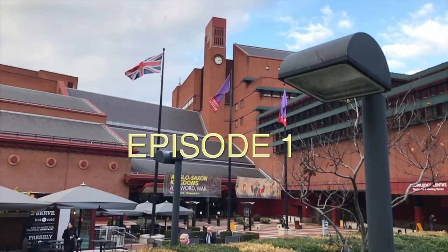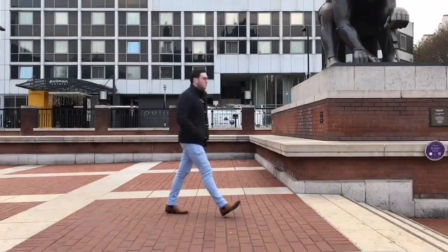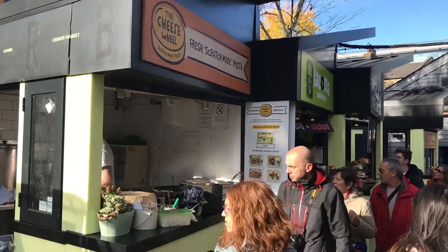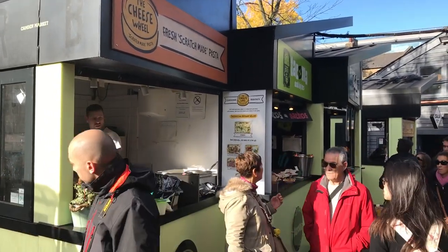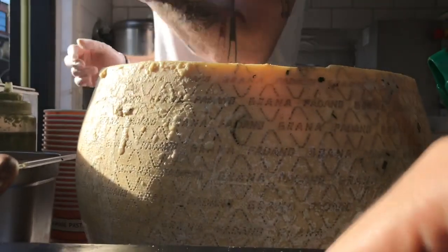Hey, welcome to The Invisible Anchor. Today we are taking you on a journey of the tastiest pasta places in London. So join us — we are here first at the Camden Market at the Cheese Wheel, and we are trying their signature fettuccine alfredo.